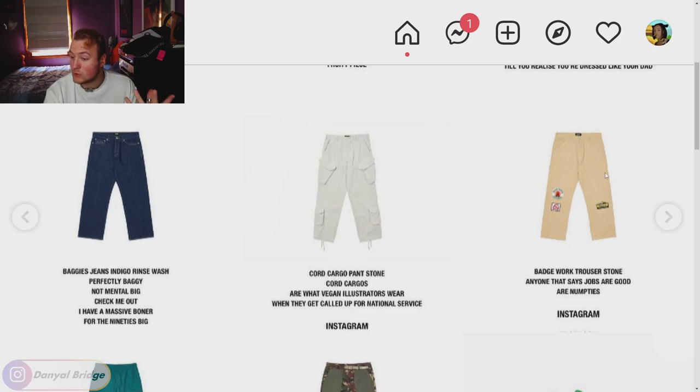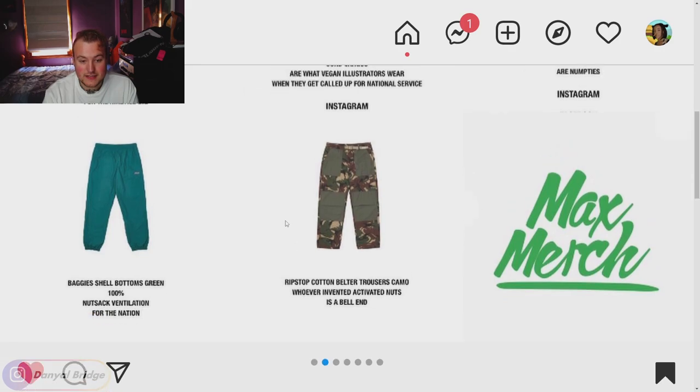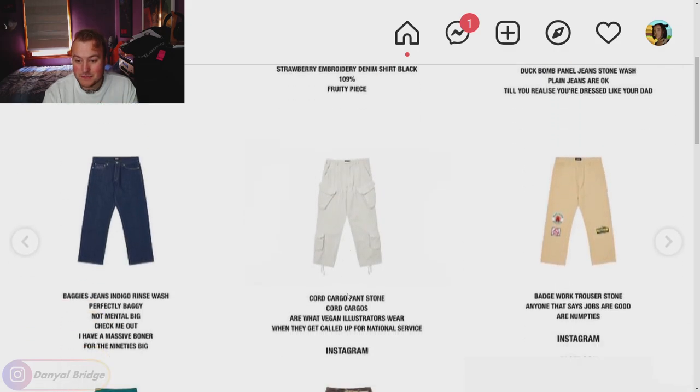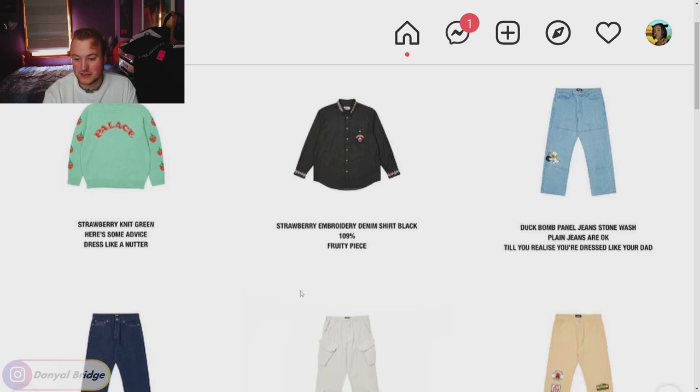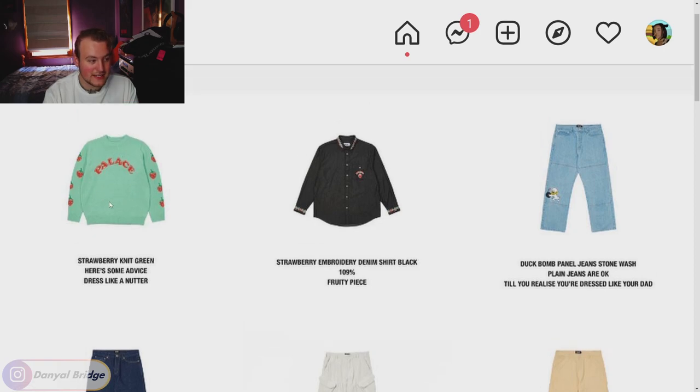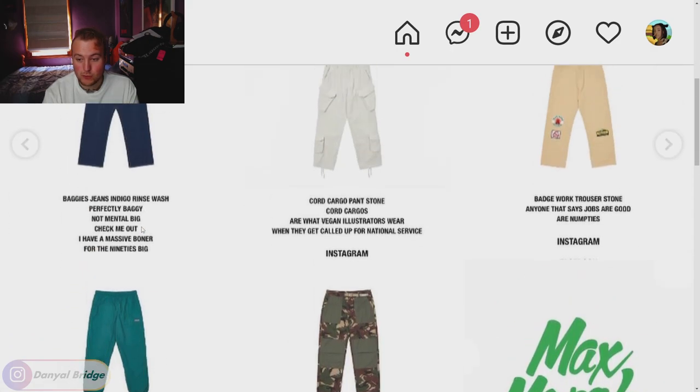Moving into more pants: the baggies jeans in an indigo wash, cord cargo pants in all their colors, badge worker trousers matching the jacket, the baggies shell bottom in green, and the ripstop cotton belter trousers in camo. None of the pants really speak to me this week — they also only go up to around a size 36 from memory, which is a bit too small for me. The only piece on page two I'm really looking at is the strawberry knit.